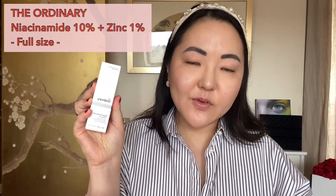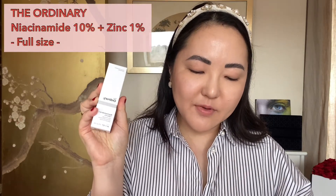Next up is the Ordinary full-sized Niacinamide 10% and Zinc 1%. This serum targets breakouts and decongests complexions by regulating sebum production, so it's really helpful for oilier, acne-prone skin. I know niacinamide is a very good skincare ingredient in general, whether you're dry or on the oilier side. I will give this to my other half because he's got the complete opposite skin type to me — very oily and prone to breakouts.